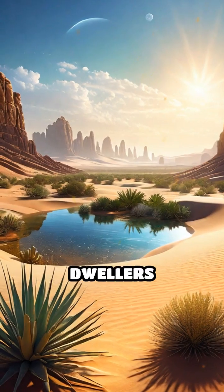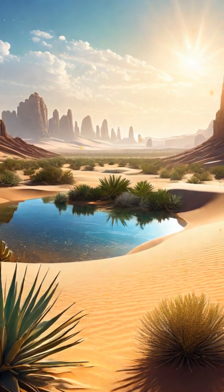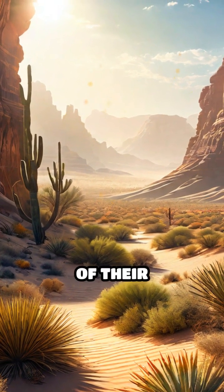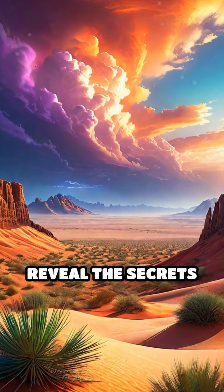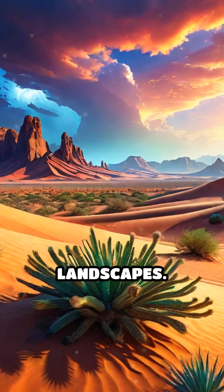These desert dwellers demonstrate the intricate balance of life in arid ecosystems, showcasing how each species contributes to the overall health and sustainability of their environment. Their adaptations and interactions reveal the secrets to survival in some of the planet's most challenging landscapes.